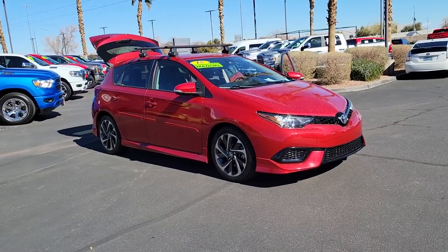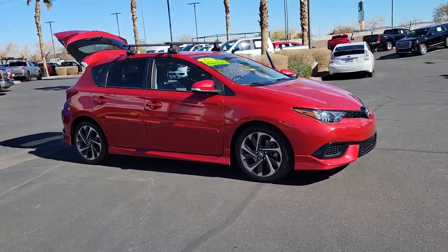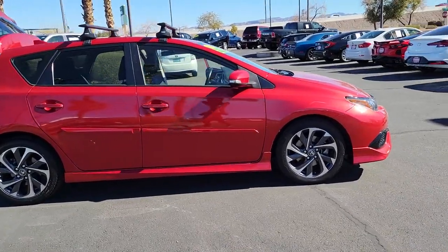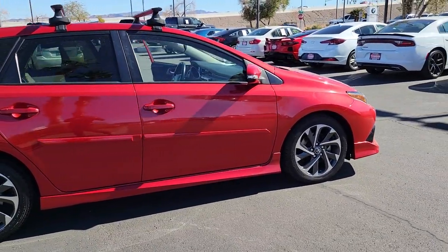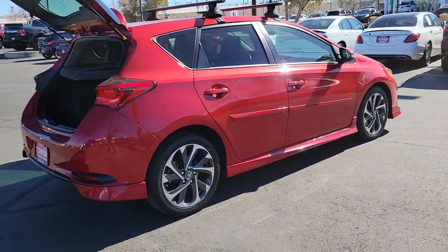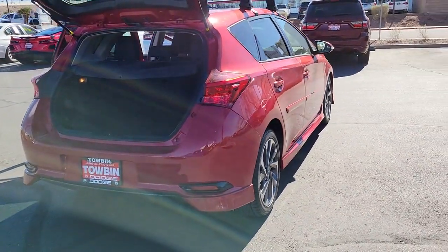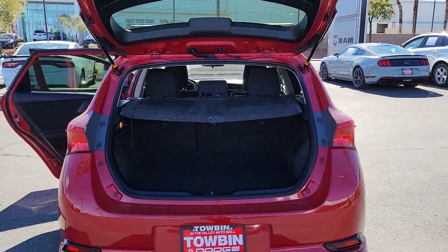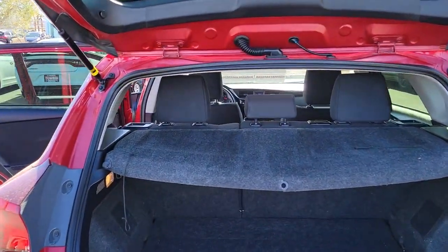Hop into the 2018 Toyota Corolla IM. With less than 60,000 miles on the odometer, this vehicle stands out from the rest. Make the commute comfortable and efficient in this modern-minded Corolla IM. Smartly stylish and designed to maximize convenience and practicality, this well-appointed compact offers everything you need and nothing you don't.